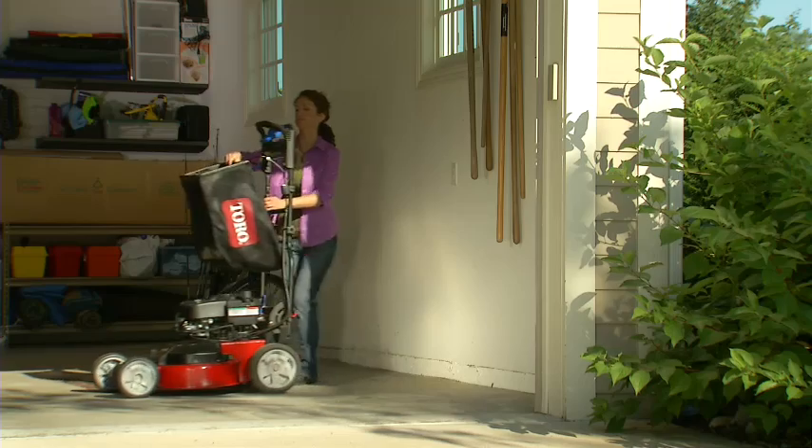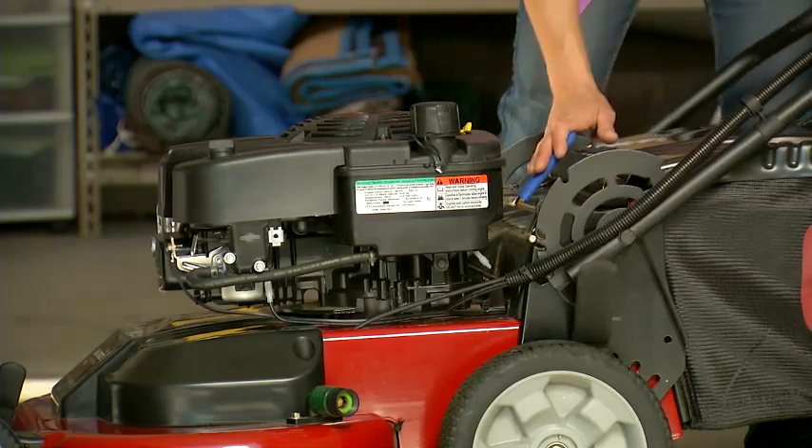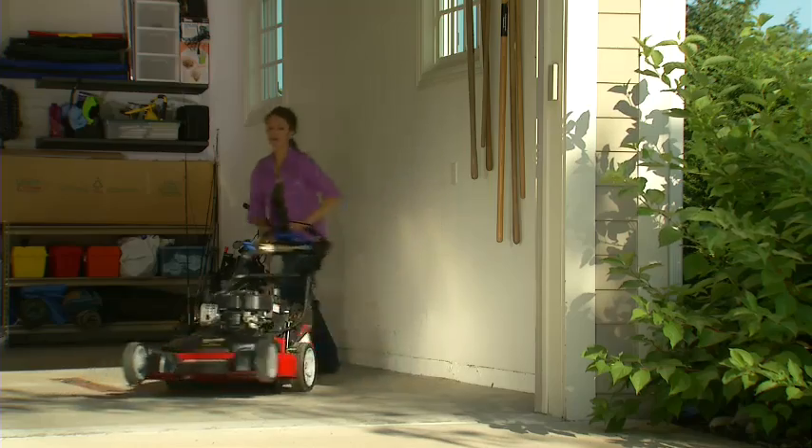The quick stow lever lets you reposition the handle for easy storage, or adjust handle height to ensure a comfortable mowing experience for any operator.